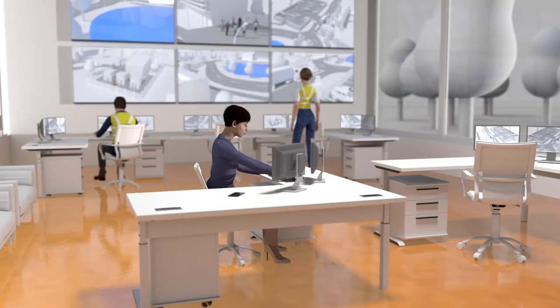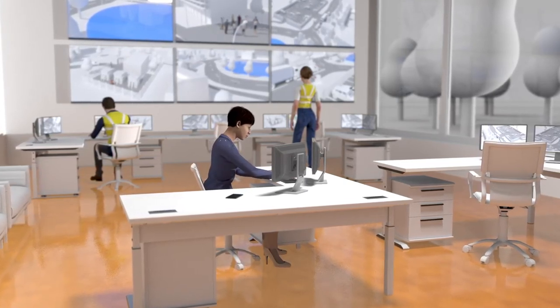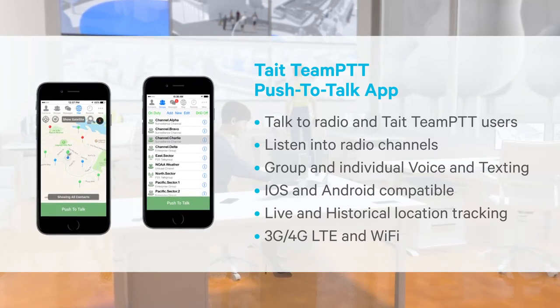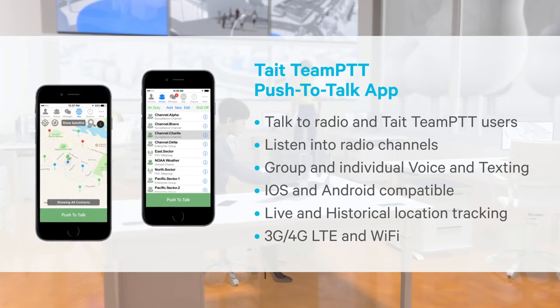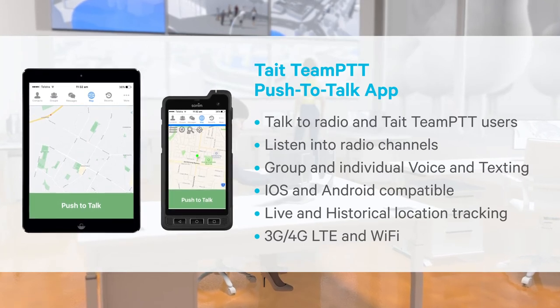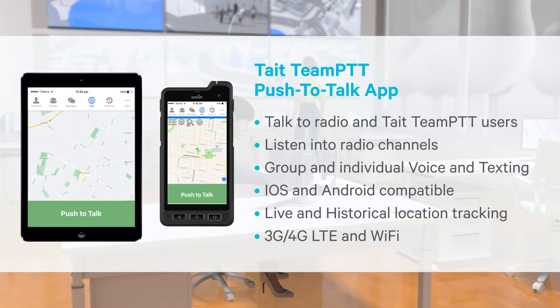There will be other users on campus, for example managers and team leaders, requiring instant communication but only in certain circumstances. They will want the ability to interact with staff carrying a radio, or be able to listen into radio chatter under certain conditions, for example training or emergency drills. In these types of scenarios, staff can use the Tate communications push-to-talk application on their mobile phone.